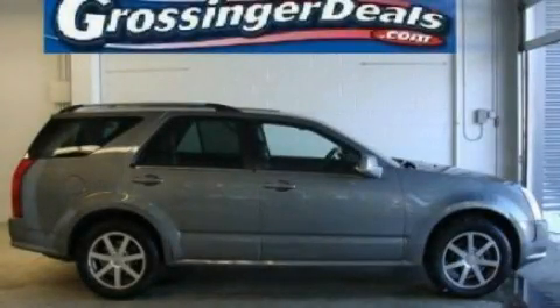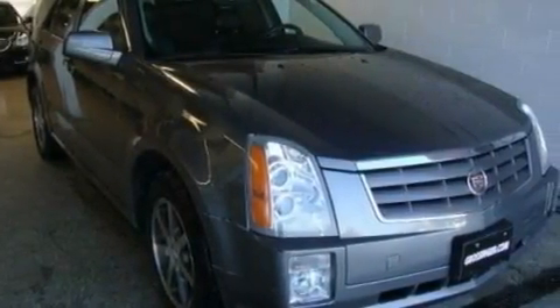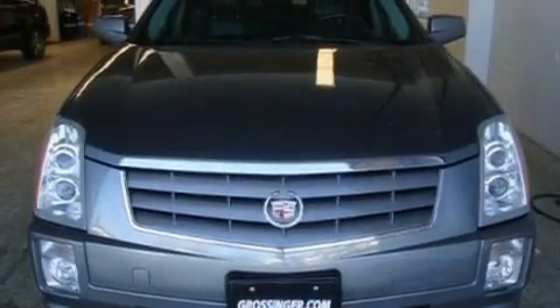This is a 2004 Cadillac SRX, a luxurious package designed with the finest elements in mind. It has a 4.6-liter 8-cylinder engine and an automatic transmission.